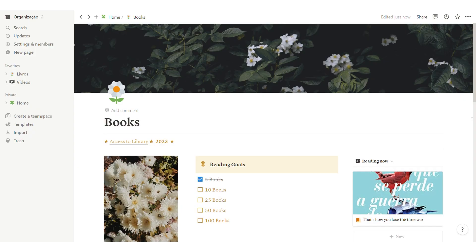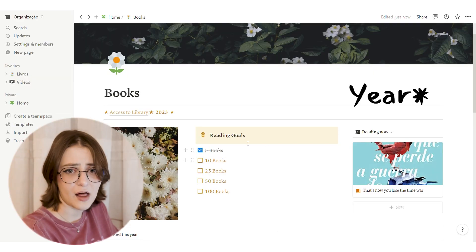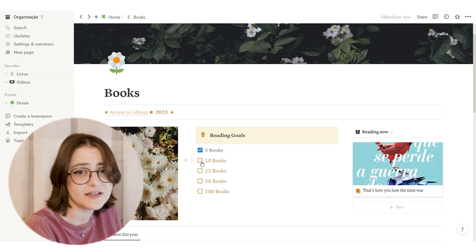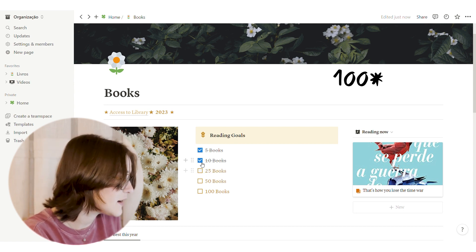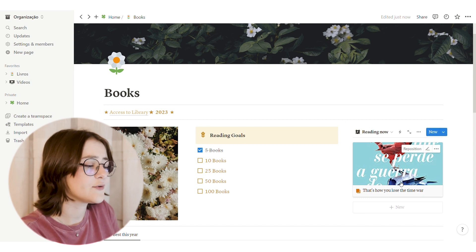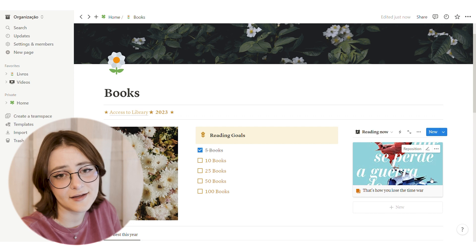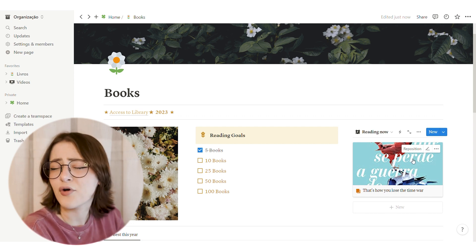I'll teach you the basics right now. This is the home page I made for myself. I've only read nine books this year — no judgments, I started in July. I have reading goals for the month, maybe a bit ambitious. Here you can see what I'm reading right now: I'm reading 'That's How You Lose the Time War.' I've been stuck on it for like two weeks, it's not for me, but I refuse to drop a book so I'm persisting.